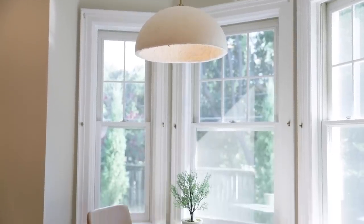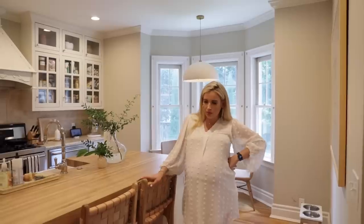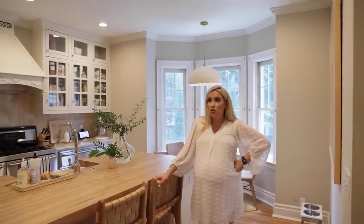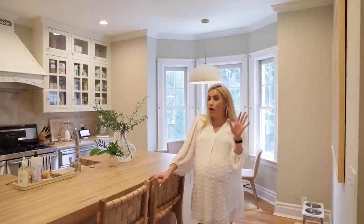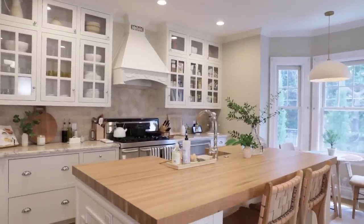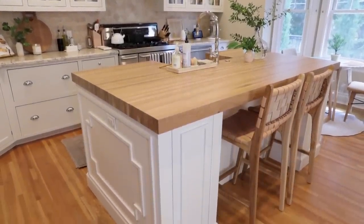I go into detail about my kid stools, my toddler tower, and the high chair we love in that kitchen video — I'll link those items. The bar stools are from a local company in San Diego. I think this kitchen is so beautiful as-is, but there are things I want to do to make it our own. The first step was redoing this island — I love a good butcher block moment. It's a lot to take care of but it looks really nice.